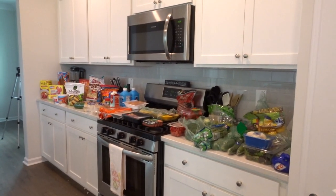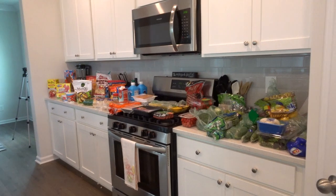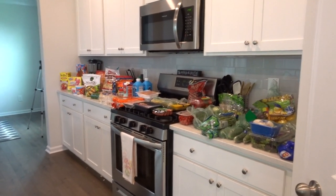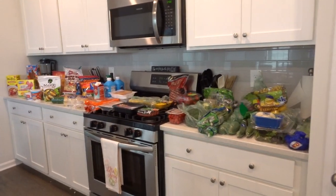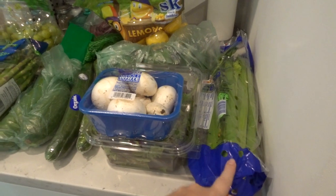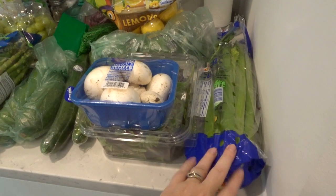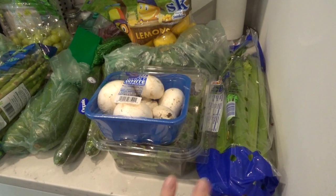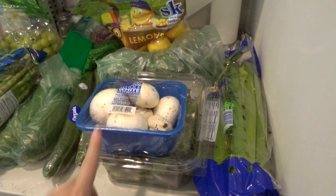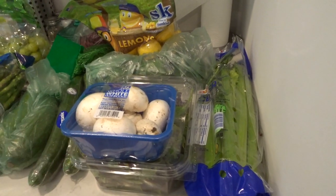So this is all the groceries I got at Lidl. It's kind of like a discounted store but you do have to watch your prices — it's very comparable to Aldi. Got some celery. I have a head of cauliflower and I'm going to make some cauliflower soup and freeze some of it because I didn't want it to go bad. Some mushrooms for a pasta recipe — I'll link any recipes I mention in the description box below.